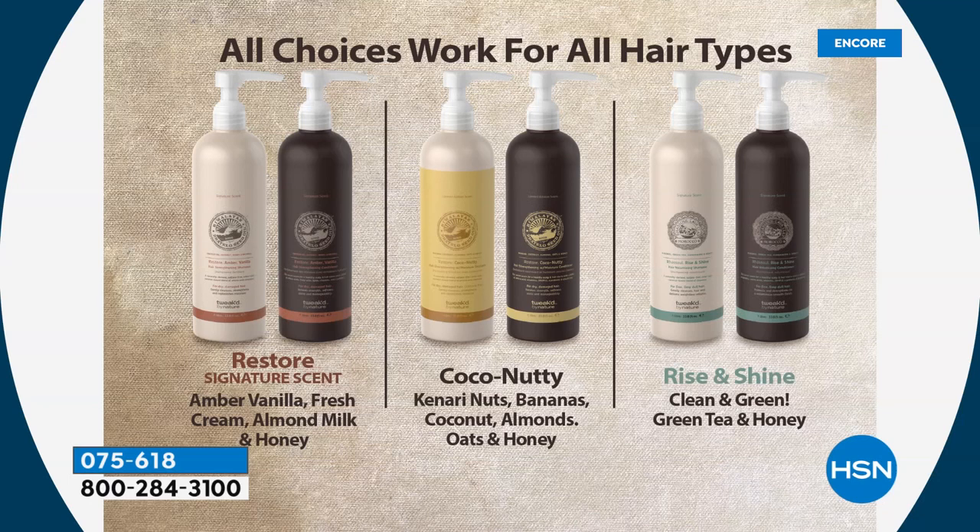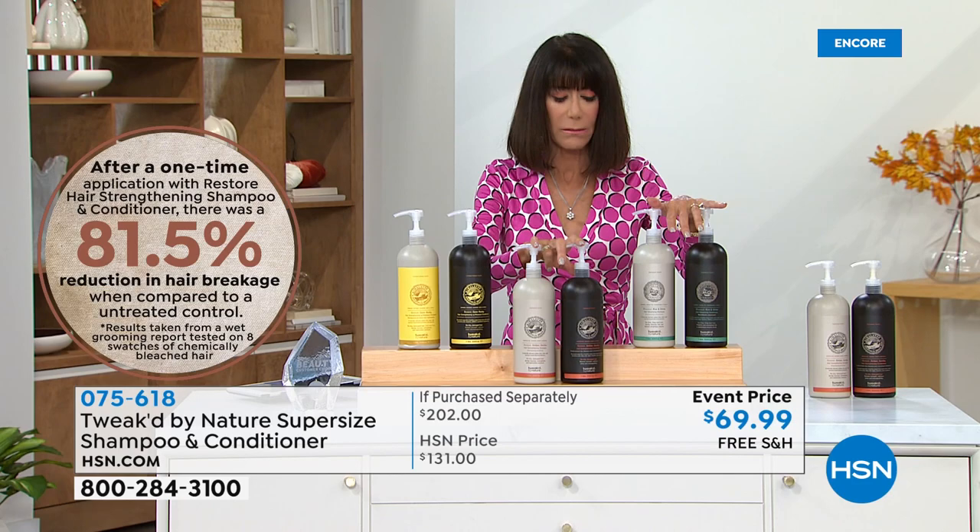Let me bring in again our fabulous ingredient hunter, Dennis Simeone. Dennis, this is like a crazy insane buy. Dennis: we don't do it that often. We started with more and we're down to three scents. I'm even shocked that Amber is here — I think we found a handful. It's the most popular, it's the OG, the original. This is more than your regular shampoo and conditioner. It's a whole new way of thinking, a whole new way of cleansing.